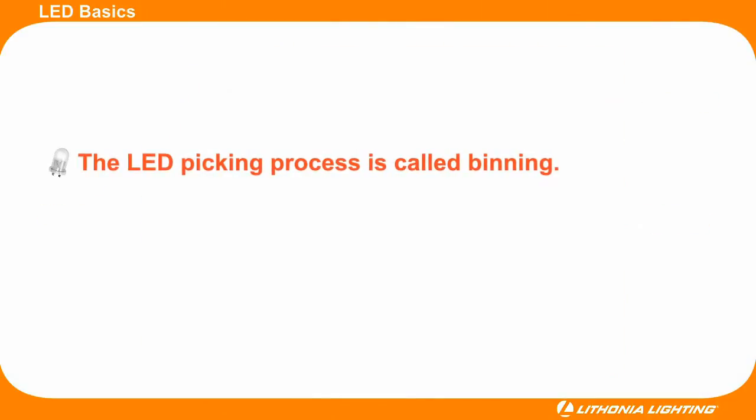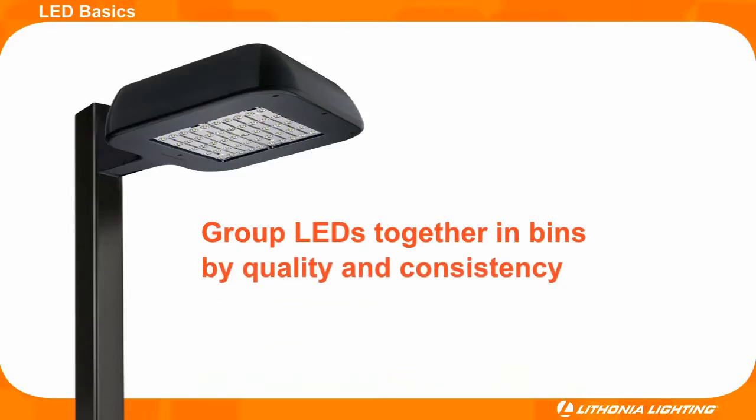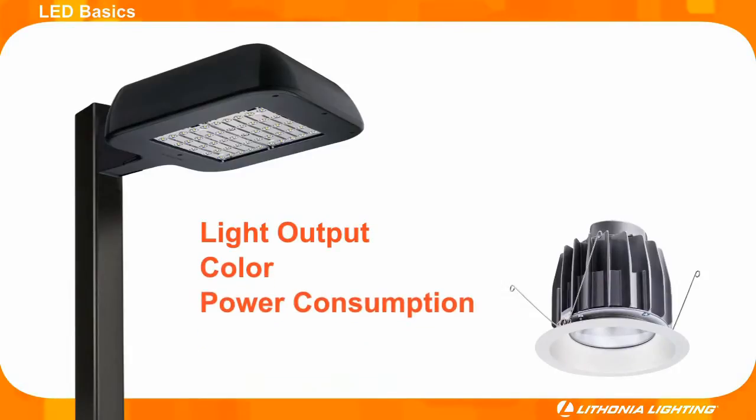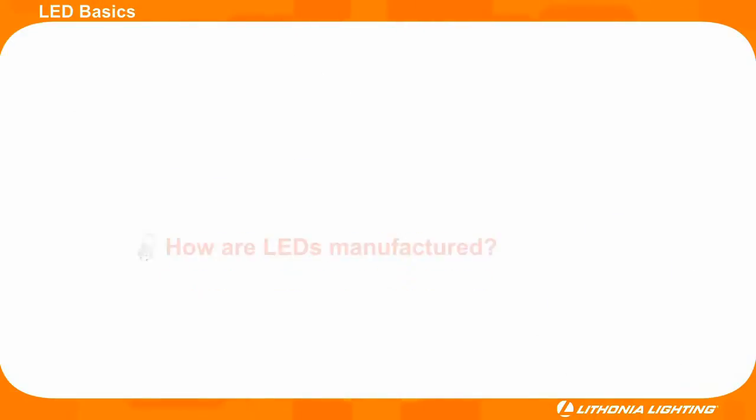LED binning is a major concern for lighting manufacturers designing fixtures around LEDs. It's the process by which LED manufacturers group LEDs together in bins by quality and consistency of critical performance attributes, such as light output, color, and power consumption. The binning exercise allows for consistency in color from one LED to another and consistency from one fixture to the next in a complete application. To understand binning, it is necessary to know a little bit about how LEDs are manufactured.